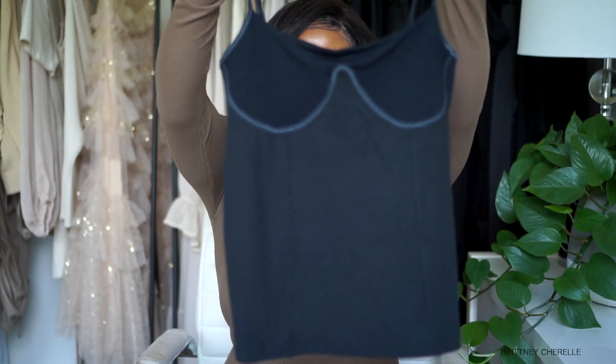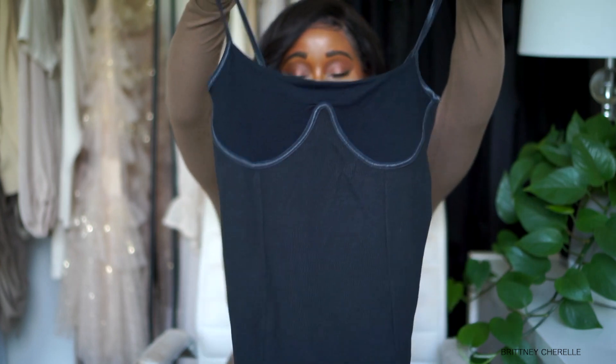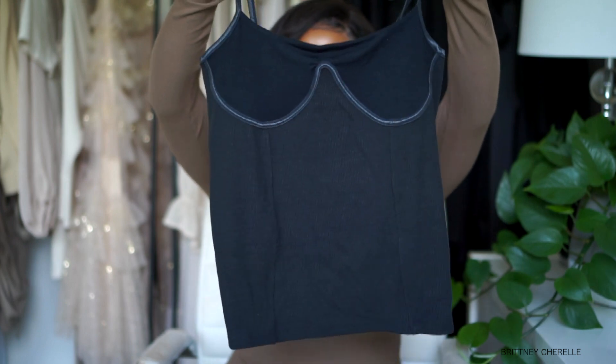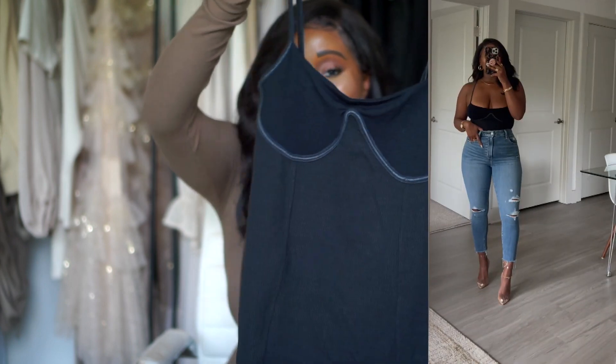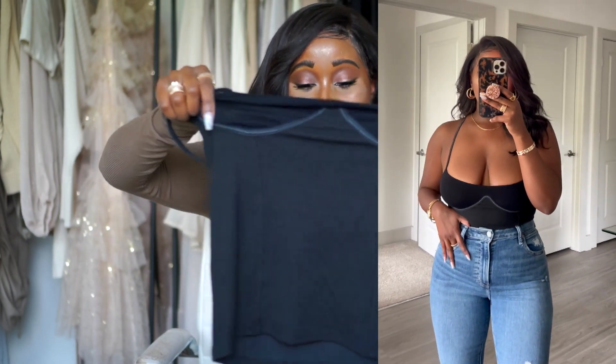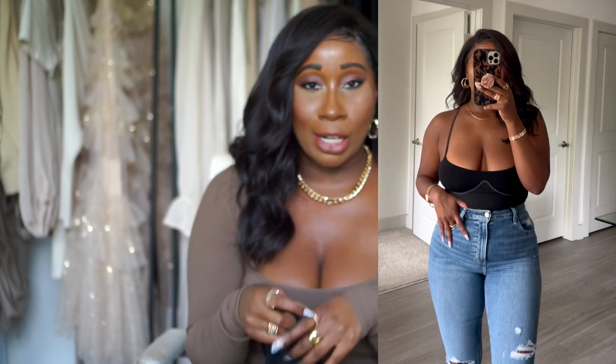The next piece is this little corset tank in black. This is a really cute piece — great to transition from day to night. You could wear it to work with a suit jacket or cardigan on top, then take it off at night for a cute corset tank look. I love the boning in this — it fits really well, it's nice and stretchy, and very comfortable. For size reference I ended up getting this one in a medium-large.